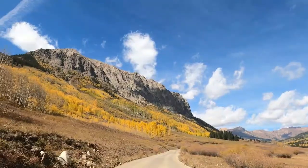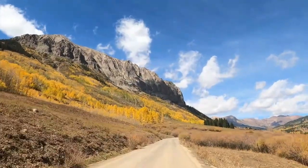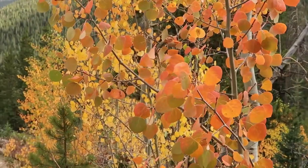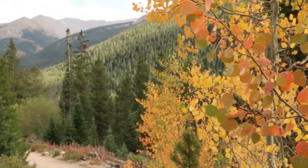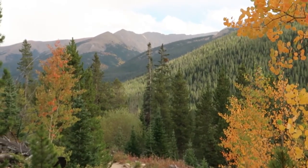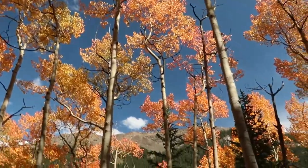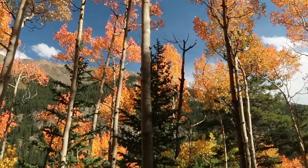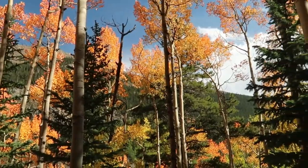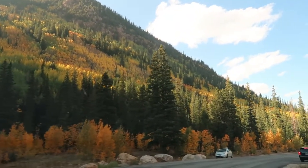While fall is definitely one of the best times of the year, it's also one of the most popular times for people to go out and view the foliage, which means you're going to end up running into traffic as well as lots of people on the trails. One way you can avoid that is by going out on weekday evenings. Normally sunset in Colorado isn't until about 7 or 7:30 pm during this time of year, which means you can head out after work and get up into the mountains to see fall color, usually with a lot fewer people.